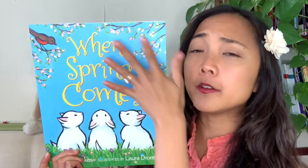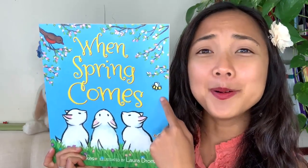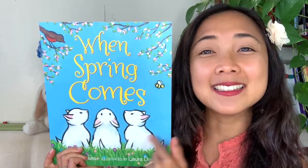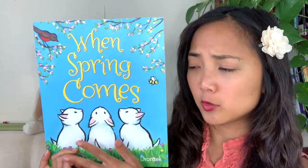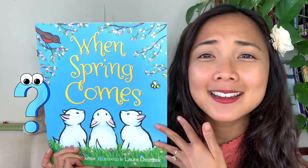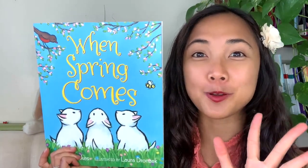I see some beautiful flowers blooming in the trees. It looks like there's a bird with a red belly, a little bumblebee over here, and three — what animals are these? They look like little white kittens, three little white kittens. I noticed that the grass is all green with little flowers. What color is the sky? A nice blue, some yellow words — lots of bright colors for springtime.